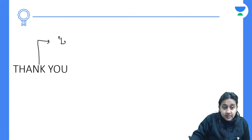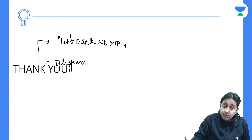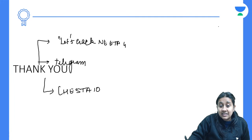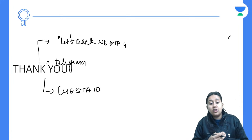Thank you all for your patient listening. Please subscribe to this YouTube channel — Unacademy NEET PG. We also have a telegram group where we share class and quiz links. Kindly use my code CHESHTA10 to get an Unacademy subscription and utilize the Republic Day offer of 6 months free.